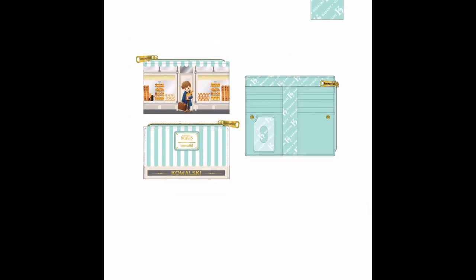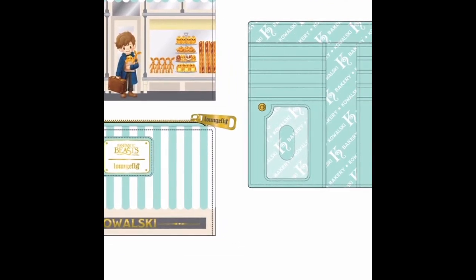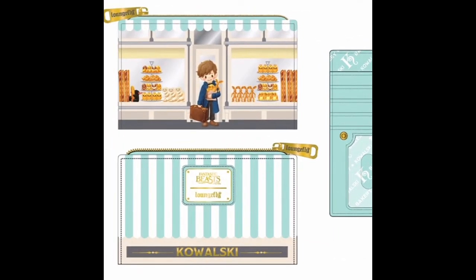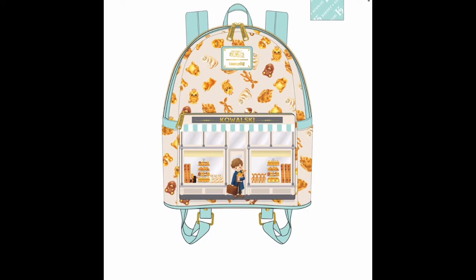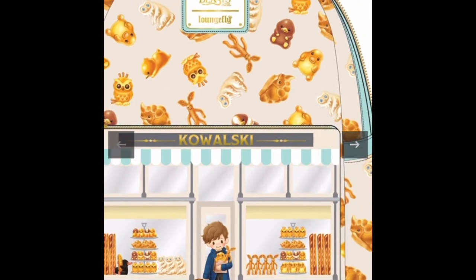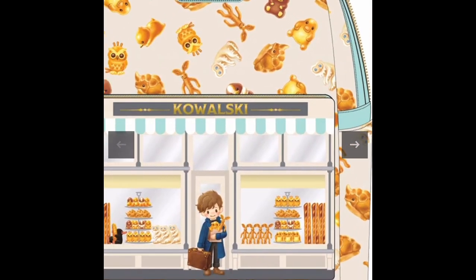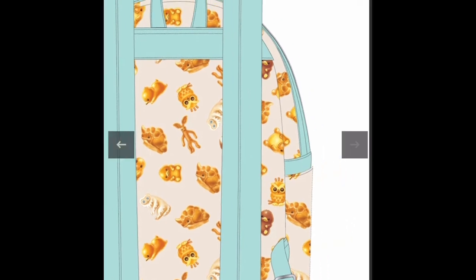This is the Fantastic Beasts wallet. I've never seen that movie — for me it was kind of slow and I can't really get into movies that start off really slowly. But if you guys love Fantastic Beasts, they have this wallet and also the backpack to go with it. It looks like this little boy is in a bakery. It looks like a really really cute bag with a lot of detail — a lot of treats!